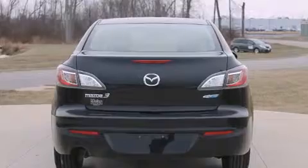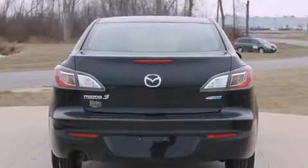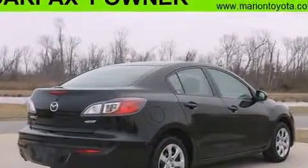All of the premium features expected of a Mazda are offered, including one-touch window functionality, a tachometer, variably intermittent wipers, and remote keyless entry.